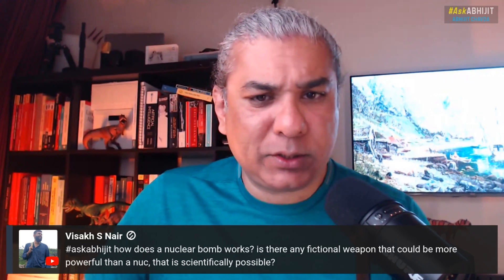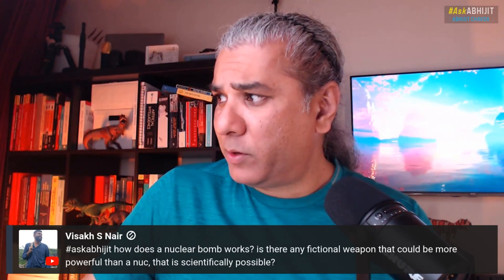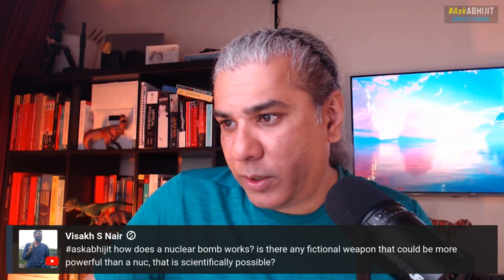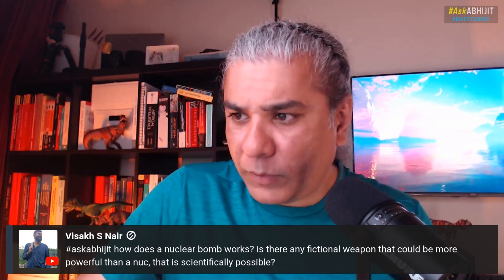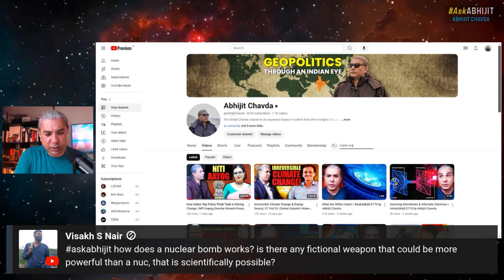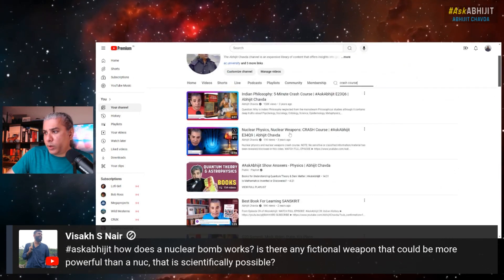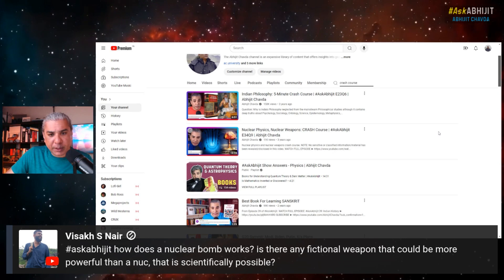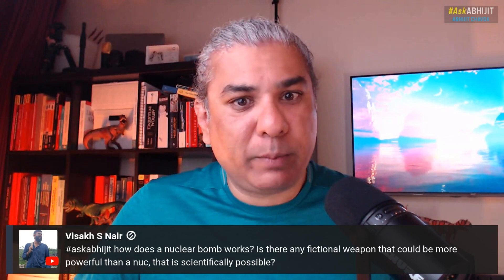I have a video on this channel which is a crash course on nuclear physics, and it tells you how nuclear weapons work. Let me share the screen and search for it on my channel. You will see the nuclear physics and nuclear weapons crash course, which is about 13 minutes long, from three years ago. If you have 13 minutes to spare, watch that video and it will tell you exactly how nuclear weapons work.